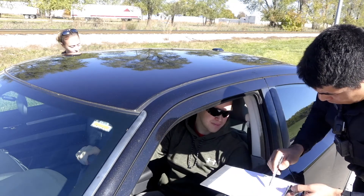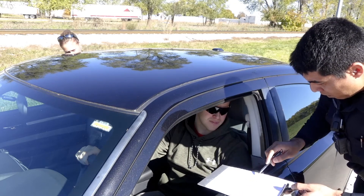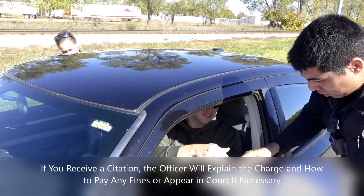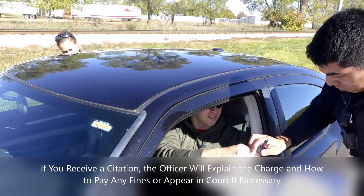When the officer returns to his or her vehicle, it may be a few minutes before they return to speak with you. When they return, you may receive a warning, a citation, or even be asked to step out of your vehicle. If you receive a citation, the officer will explain the charge and how to pay any fines or appear in court if necessary.